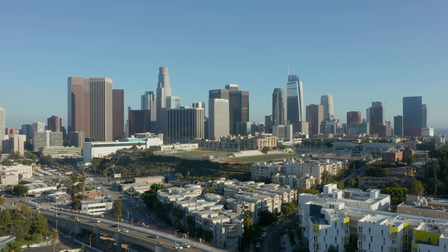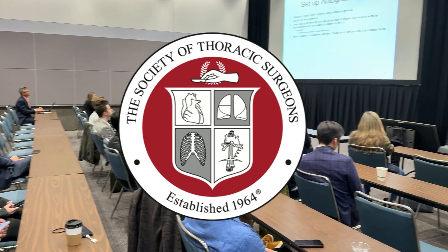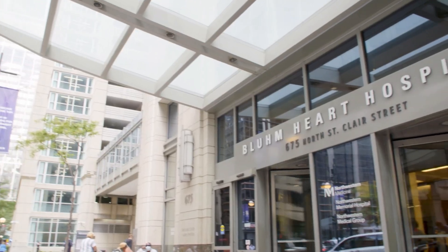Hi everybody, it's Adam with heartvalvesurgery.com and we're in Los Angeles, California at the Society of Thoracic Surgeons Conference. I am thrilled to be joined by Dr. Doug Johnston, who is the Chief of Cardiac Surgery at Northwestern Medicine in Chicago, Illinois.